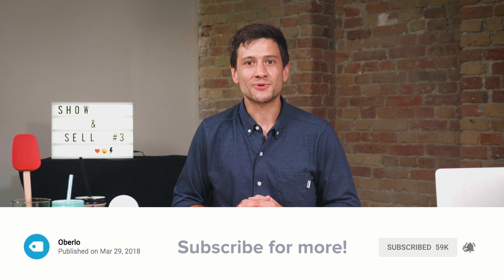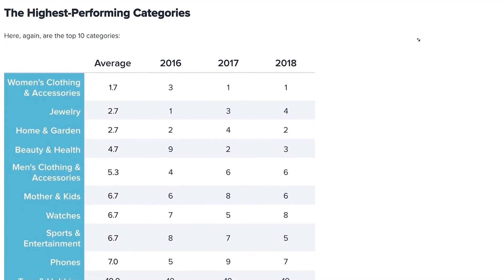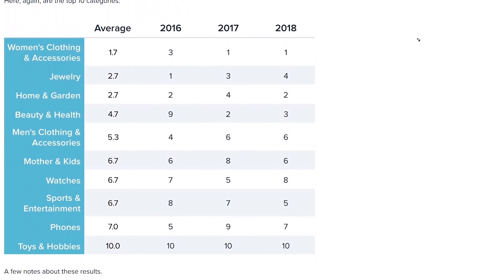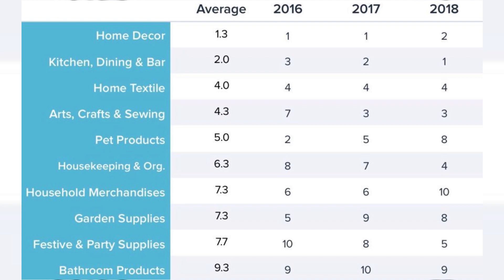We are cooking up a storm on today's episode with three great product recommendations for the kitchen. Kitchenware belongs to the home and garden niche. This is, without a doubt, one of the most popular niches in dropshipping. And the kitchen, dining, and bar niche is the second most popular one within the home and garden category.